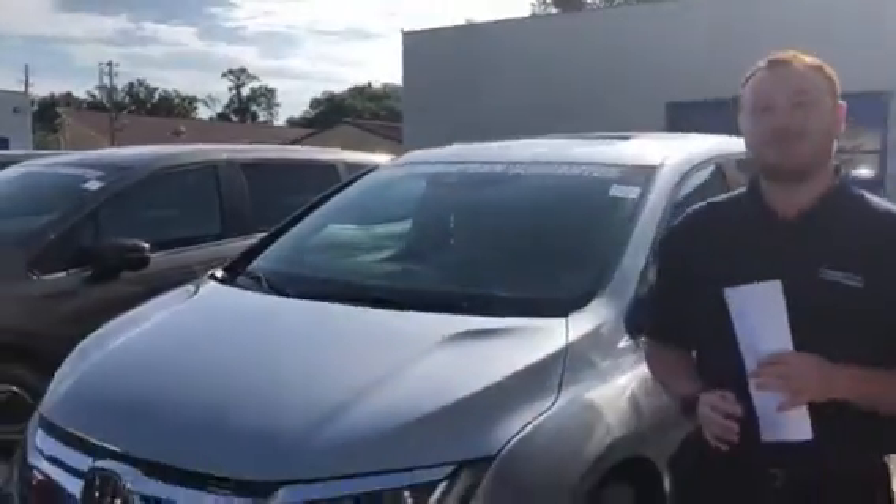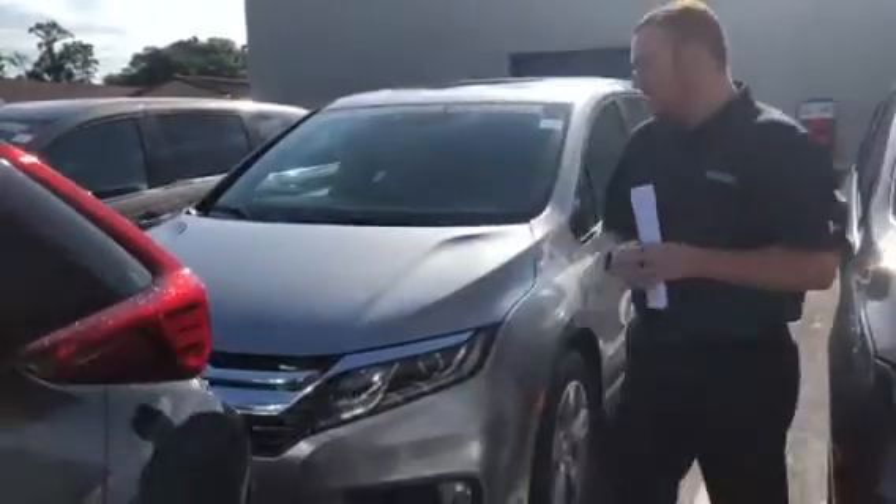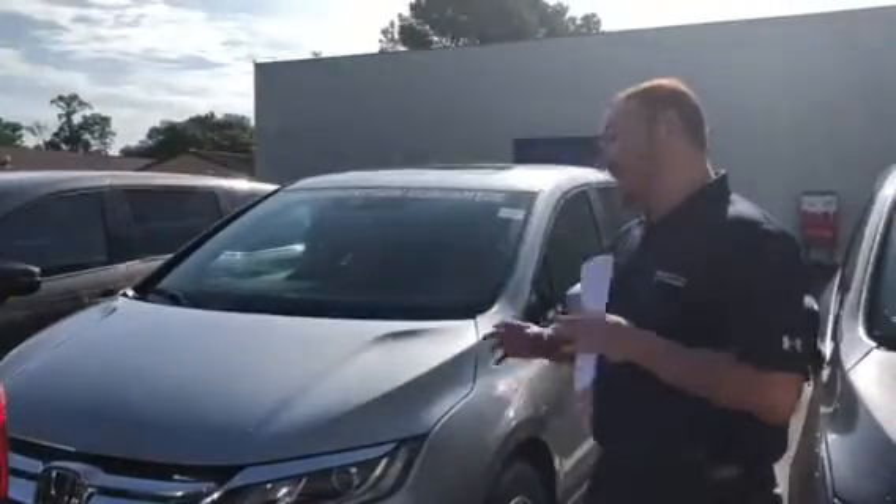Good morning Bob. I just want to take the time to reintroduce myself. My name is Clay Welch here at Tamron Honda. Thank you for inquiring on the 2018 Honda Odyssey EXL.